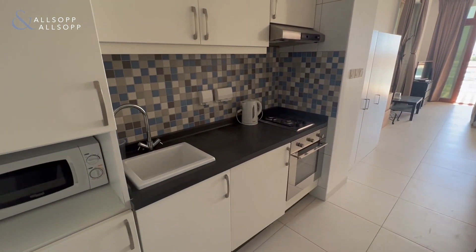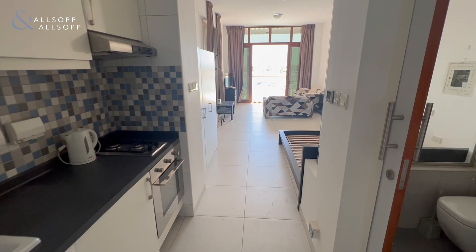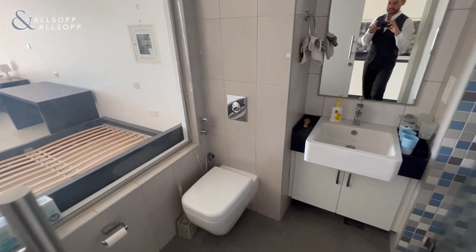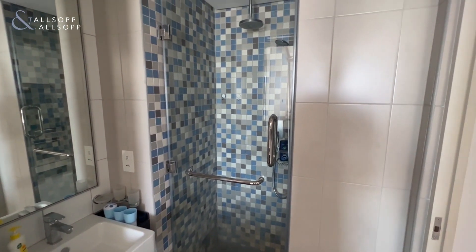Walking in, we've got the modern kitchen on the left hand side with modern fixtures and fittings. Through into the bathroom we have toilet, sink, and of course a modern shower also.